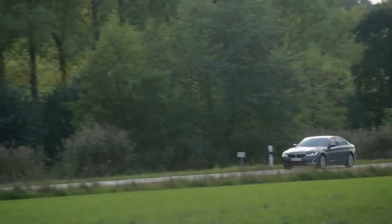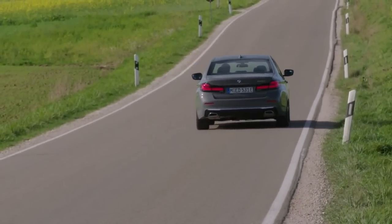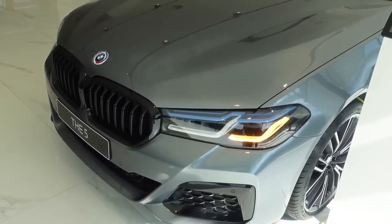The vehicle also includes advanced driver assistance systems such as adaptive cruise control, lane departure warning, and automatic emergency braking. In addition to these characteristics, the 2024 5 Series includes a number of modern safety technologies that aid in the prevention of accidents in the first place.